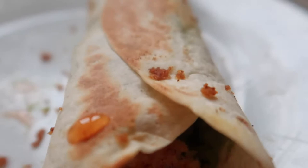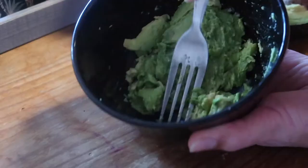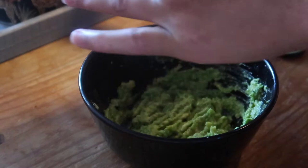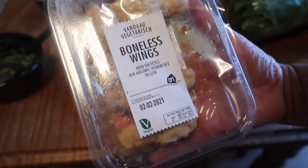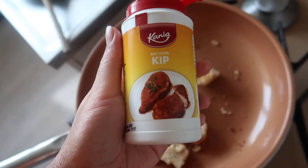This has recently become one of my favorite meals to make for lunch, and it's also so quick and easy. I just prepare some guacamole again — I add pepper, salt, lemon juice, and chili flakes. And then I spread that all out over two wraps. I think I used half an avocado. Make sure it's all covered. And we're back with the vegan boneless wings.